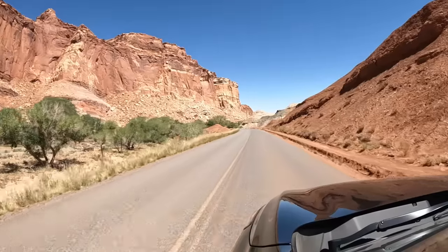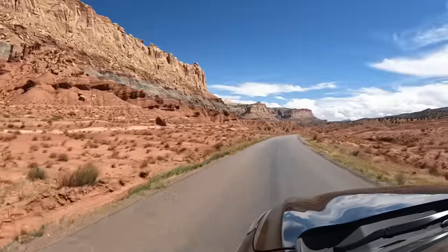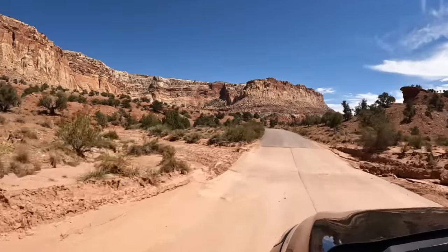We just entered Capitol Reef National Park. Capitol Reef is the least crowded of all the national parks in Utah — if you want to get away from the crowds, this is the park to go to. But even here, the campgrounds are full with everyone right on top of each other. Just go to the national forest, BLM, or state parks instead. We're going to take a drive on scenic road — in my opinion, this is the prettiest drive in all the Utah national parks. This road crosses a lot of dry riverbeds called washes; if we get a rainstorm it's going to be flooded.